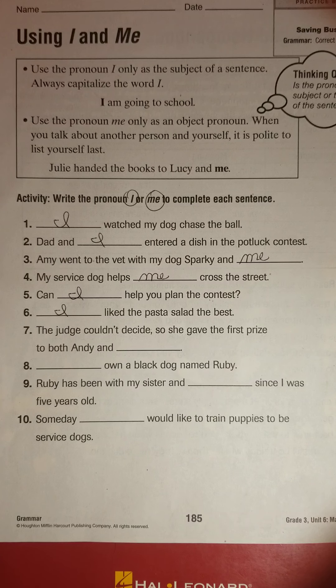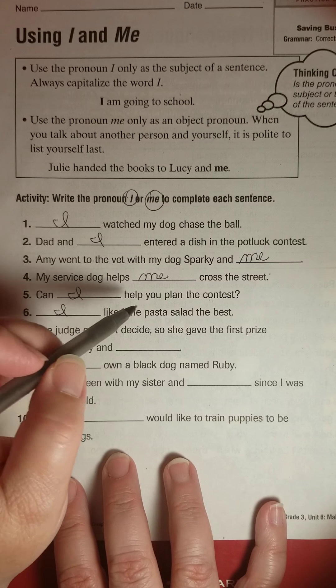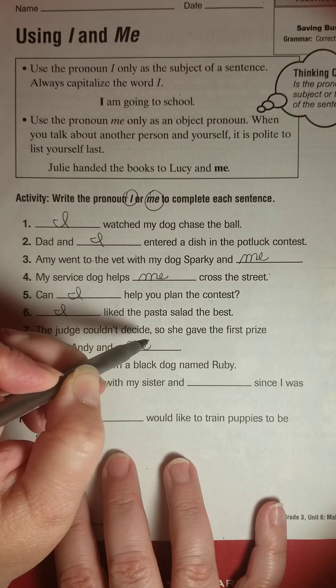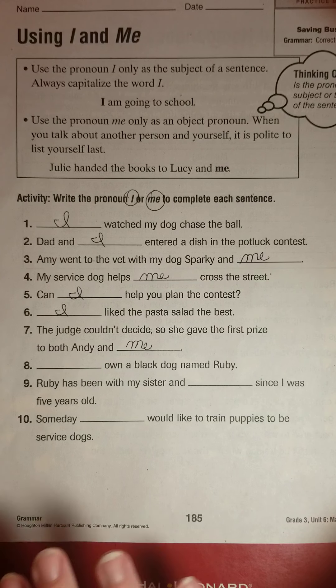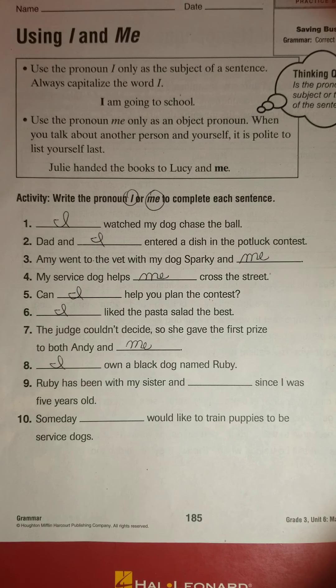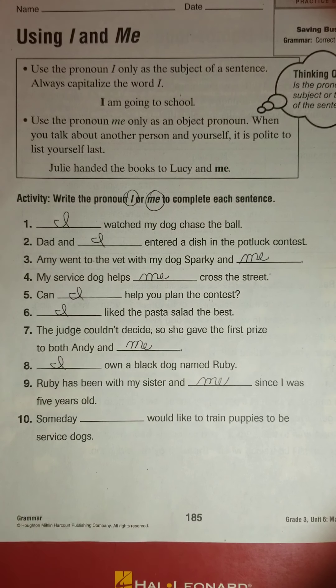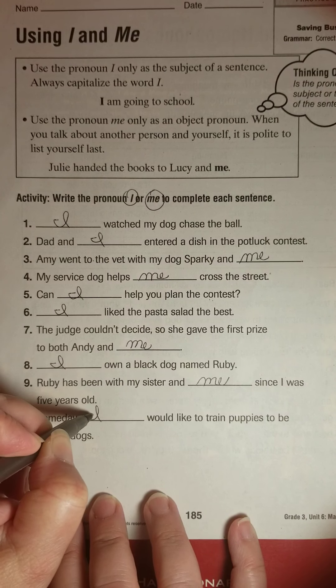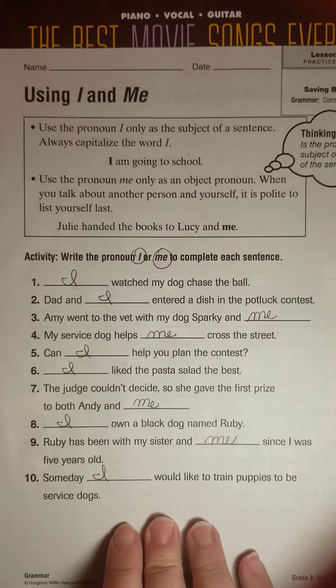'The judge couldn't decide, so she gave the first prize to both Andy and I,' or 'Andy and me'? She gave the first prize to me — that's the object pronoun at the end. 'I own a black dog named Ruby. Ruby has been with my sister and me,' because 'Ruby has been with me since I was five years old.' 'Someday, I would like to train puppies' — not 'someday me.' Just say these out loud and your ear should know.